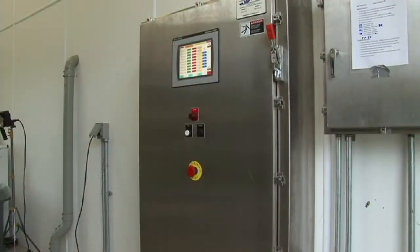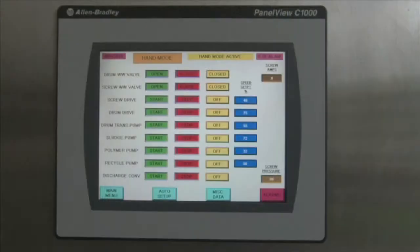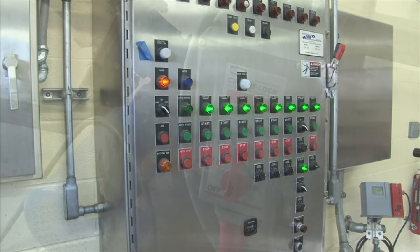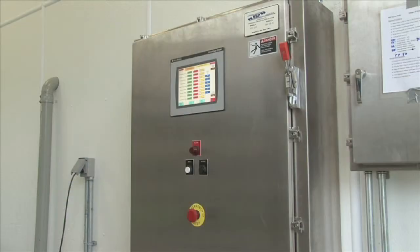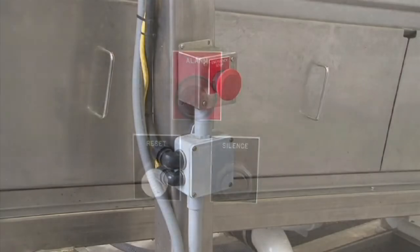BDP is a UL certified manufacturer and custom designs and builds all of the NEMA 4X rated panels in-house for each specific project. Control panels can be designed with either a touch screen or traditional push button controls for screw press operation. All ancillary equipment is typically controlled by this control panel. The screw press is pre-wired with all necessary emergency shutoff switches and alarms.